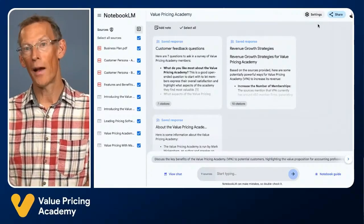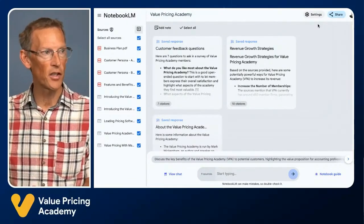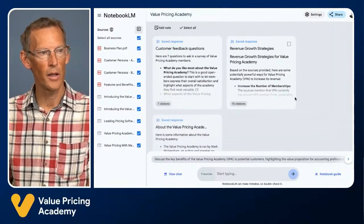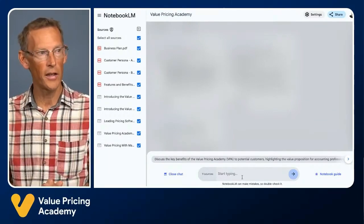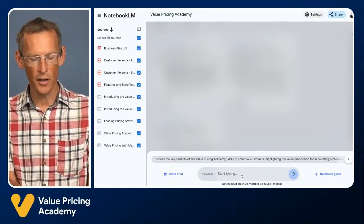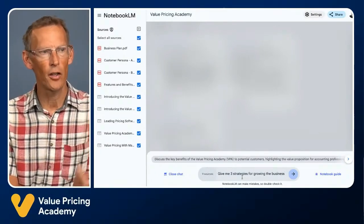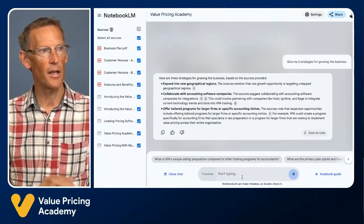For the Value Pricing Academy, I uploaded the business plan, the customer personas, the features and benefits, and also five of our websites — our main website and the pages for the Value Pricing Academy. Then I can go in and start a chat. Just like ChatGPT, I can ask any question I like and it will give me answers based on the context I've given it. For example, 'give me three strategies for growing the business.' I can keep the prompts really simple because it's got all that context and information about the business.